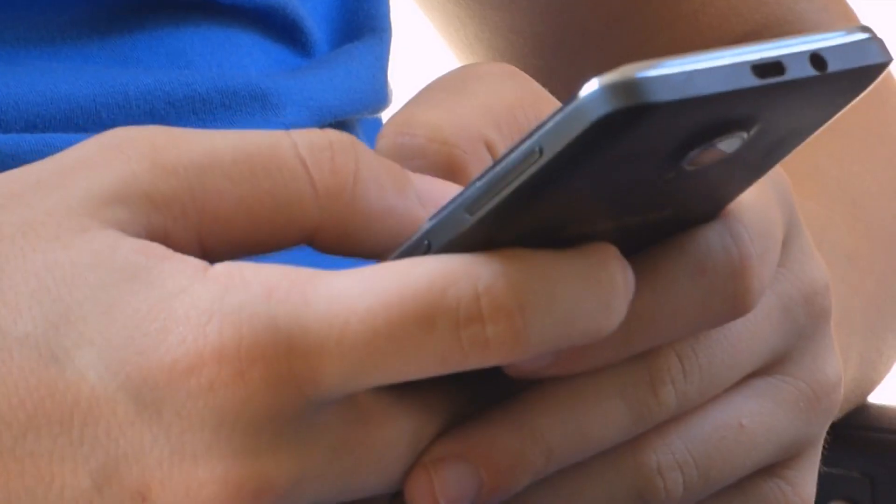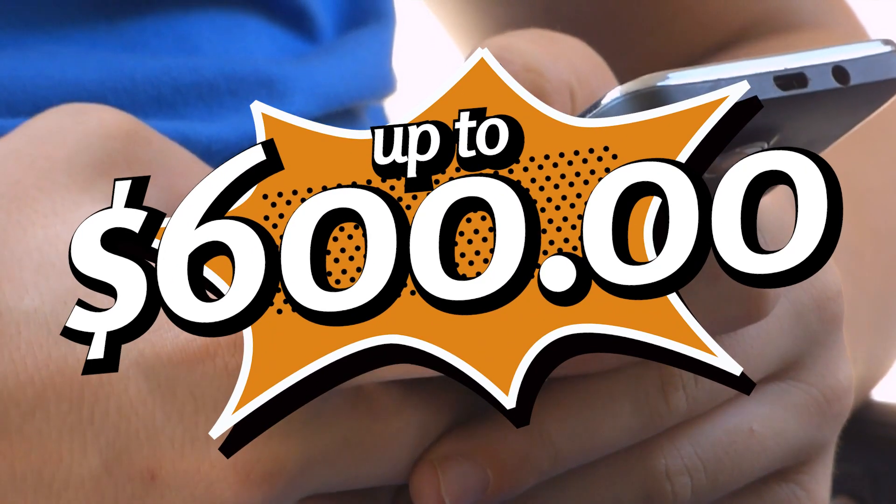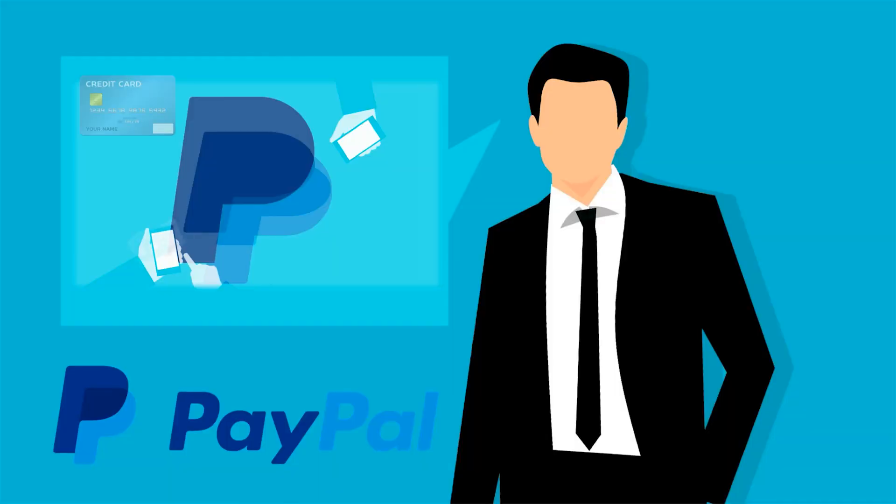In today's video, I'll demonstrate how to earn $600 per day by watching YouTube videos, which is a new approach for earning free PayPal money this year. How do you go about doing it? We'll find out soon enough.